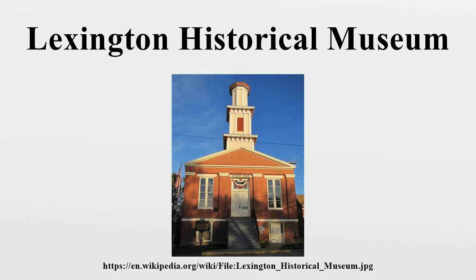The building that contains the museum was at one time the old library building of Lexington, besides being the Cumberland Presbyterian Church location. The museum is located at 112 South 13th Street in Lexington, Missouri. The museum is open to the public during the week in the summer, with visiting additionally on Saturdays and Sundays in May and October.